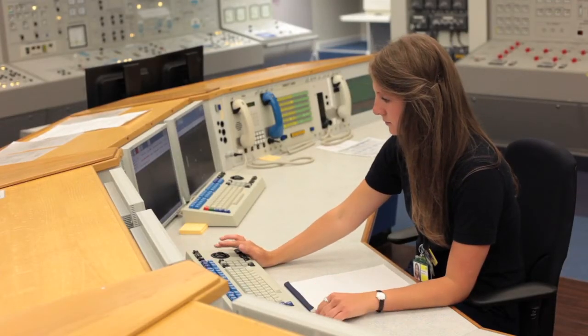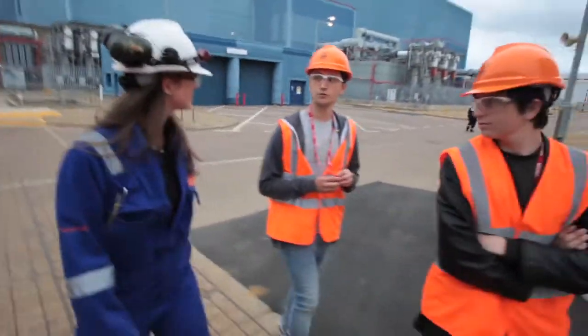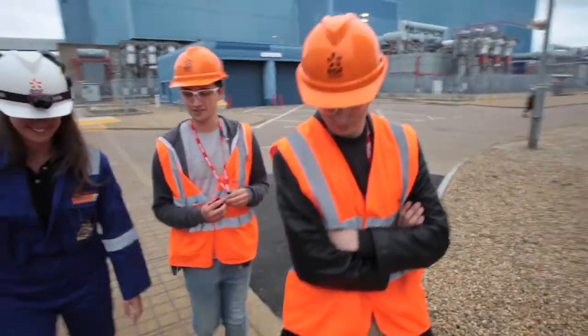My role at Sizewell B, an EDF Energy nuclear power station, is to be based in the control room as a reactor operator. I'm very passionate about communicating the opportunities on the Graduate Scheme and at Sizewell B to other people through the STEM activities and through visits at the Visitor Centre.